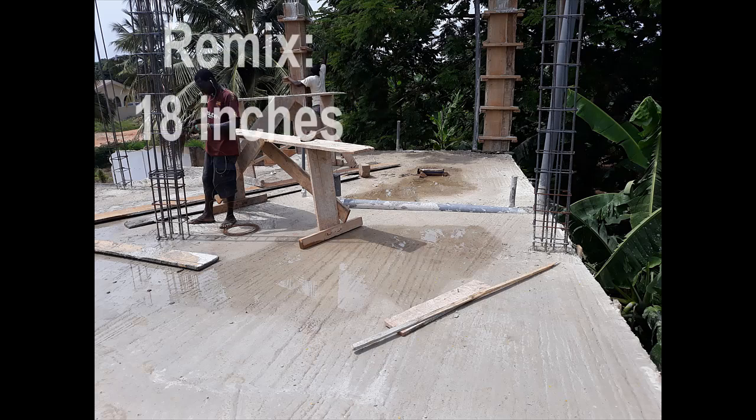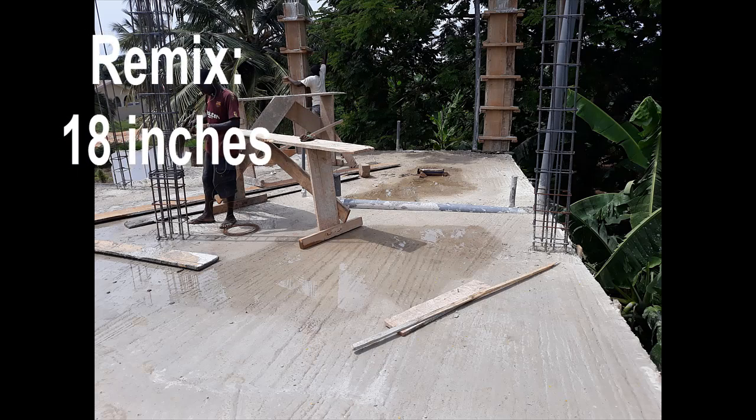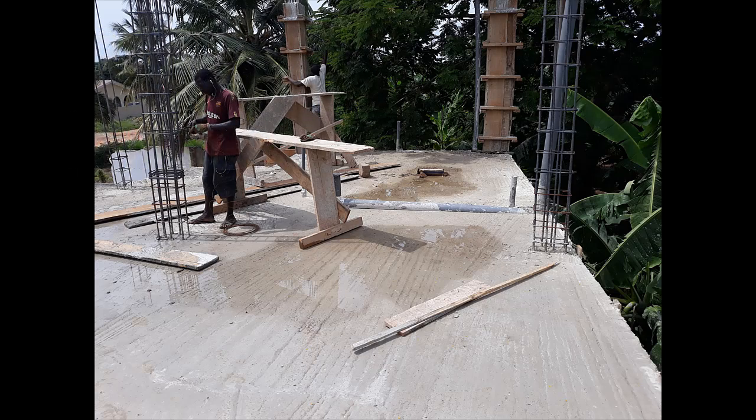I cast the slab at 6 inches — the beam rises 14 inches and then flashes with the slab. Once you do the casting, it's important to pour water on the concrete to help it cure. The water helps with the curing process.